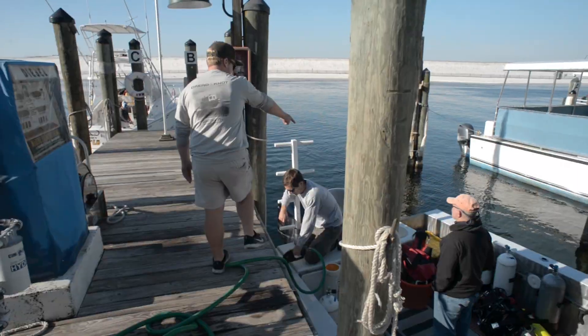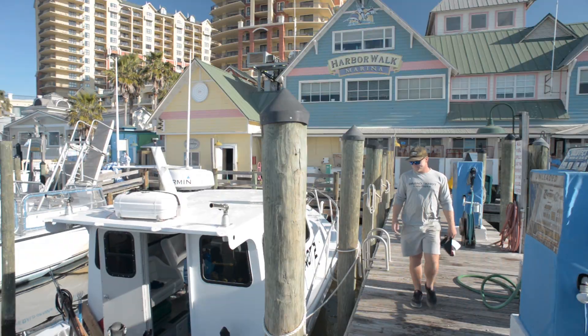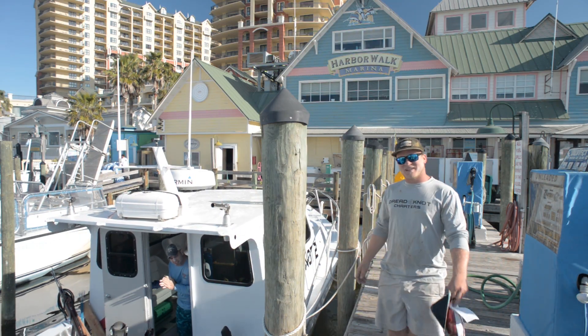Today we're actually here in Destin Harbor getting fueled up and iced up to go ahead and head offshore and do some artificial reef monitoring and harvest some lionfish for a large-scale population monitoring study we have going on here in Okaloosa County. Going to look for some lionfish — here we go.